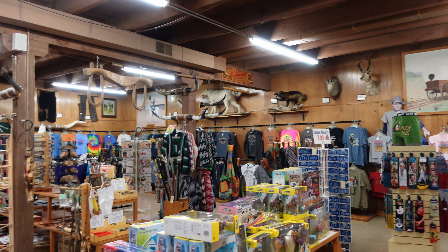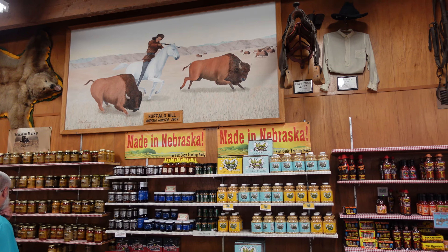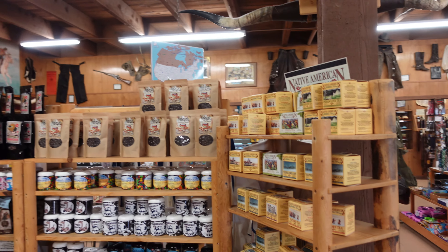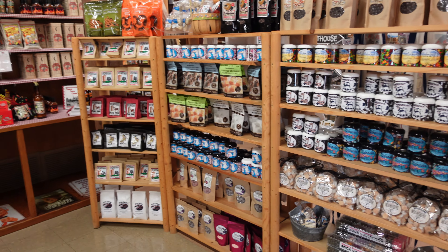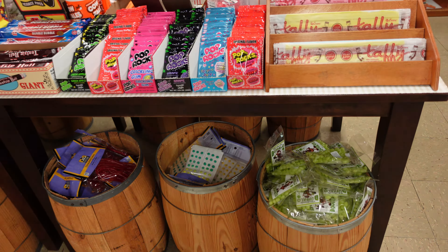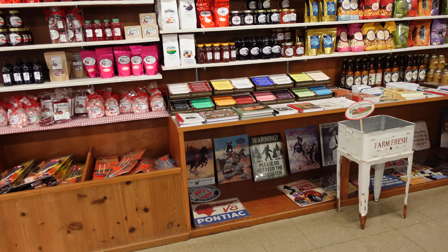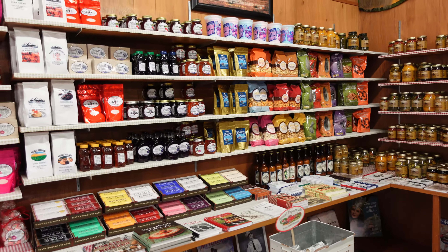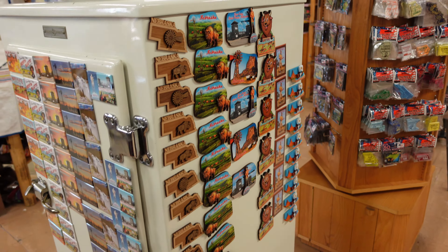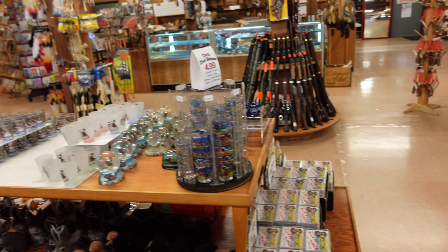The store sells gifts, shirts, souvenirs, and other items. They also sell canned items with jams, jellies, and sauces. Some snacks, candies, and taffy. Also some honey, chocolate bars, and popcorn. Lots of magnets for your fridge. And don't forget the shot glasses, snow globes, and plastic horses. Souvenirs galore.